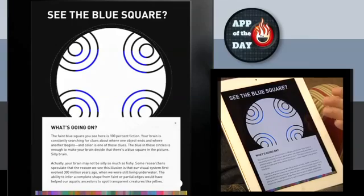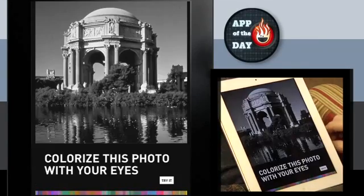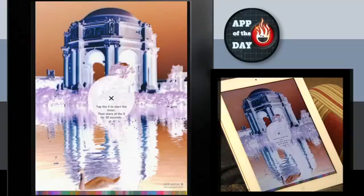There's a whole bunch of these, and there's a great big explainer on each one that explains why things work. Like this one — this is a black and white photo, but we can colorize it with our eyes. Stare at the square, and the nice thing about this is it's on an iPad, so it runs the timer for you.